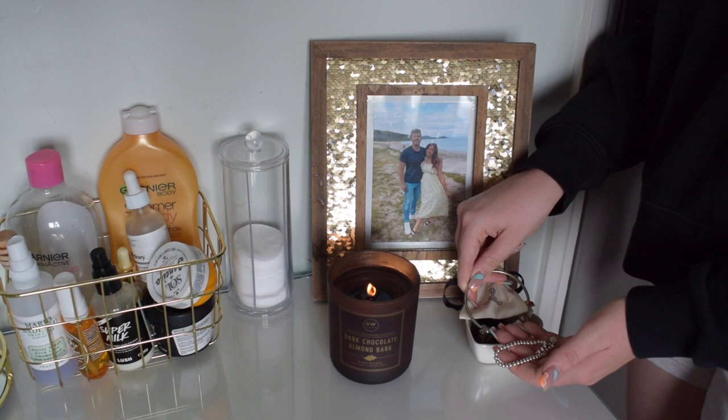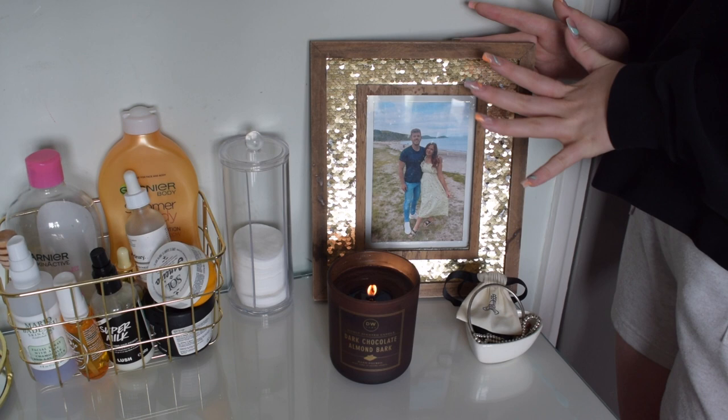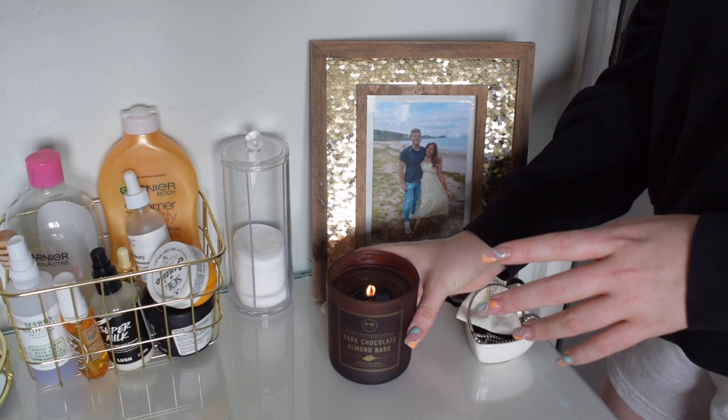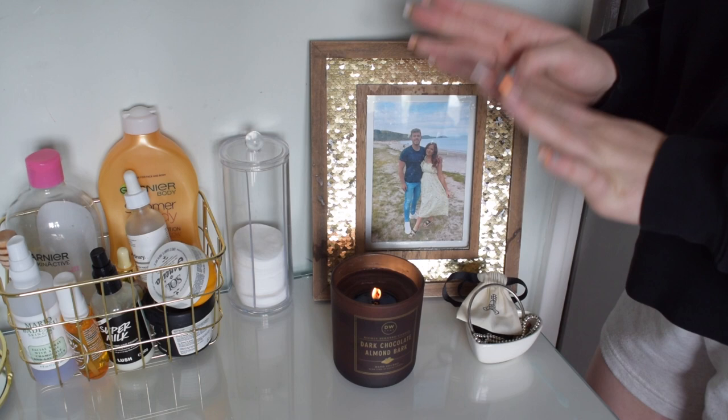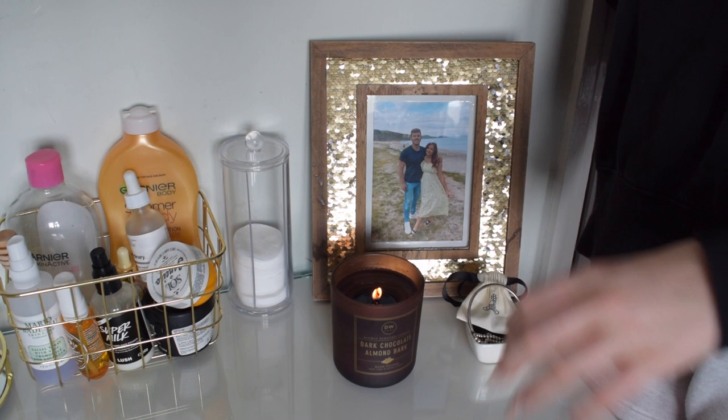Here I've then got a frame - I believe it's from Matalan or maybe Home Bargains. Had it a really long time, it's just a photo of me and my boyfriend from last year. Over here I've got my candle, the current one is the dark chocolate and almond bark. This literally smells so good, it smells identical to a Bath and Body Works candle I had years ago, really yummy. I've just blitz cleaned my room before this video so I always love putting on a fresh candle as soon as I've cleaned - it's like the best feeling.